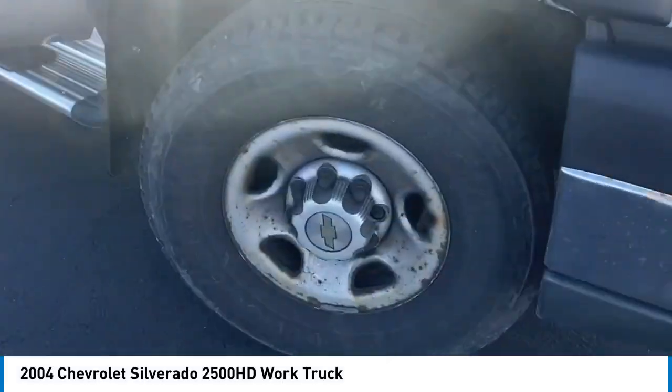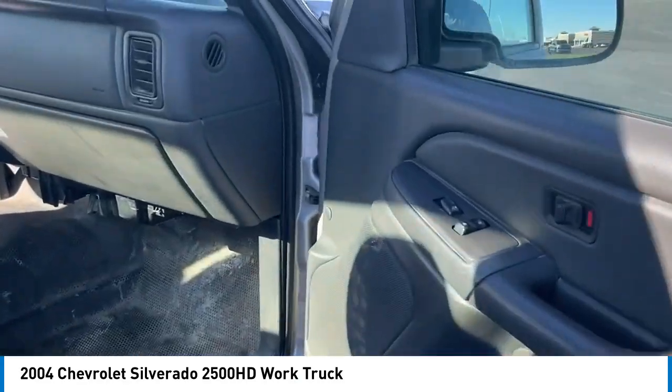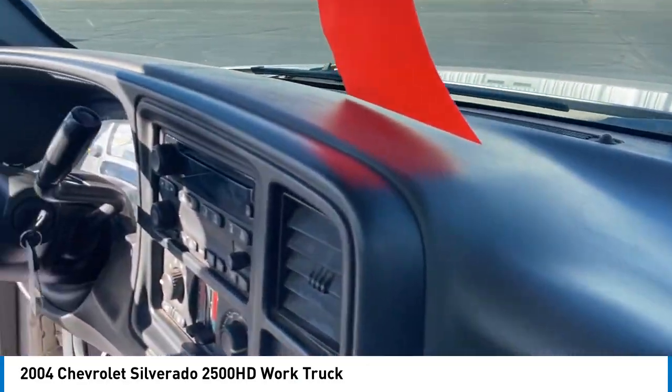Looking for the right vehicle? Check out the 2004 Silverado 2500 HD. This pickup truck pulls unlike any other.